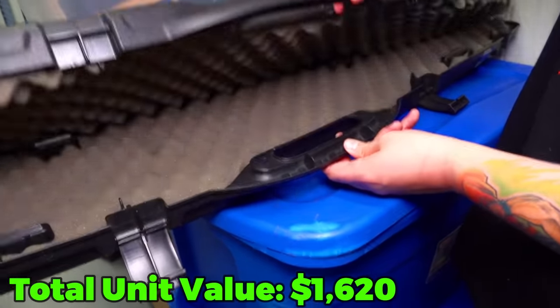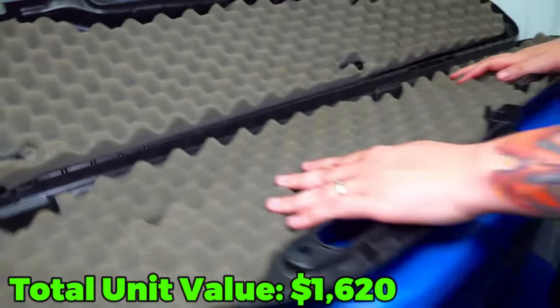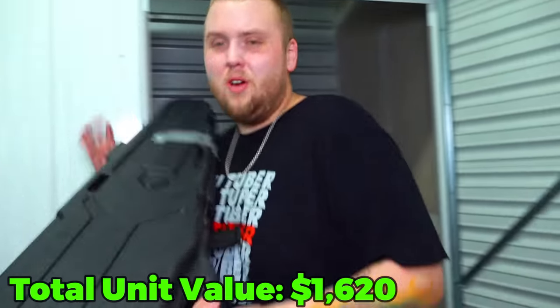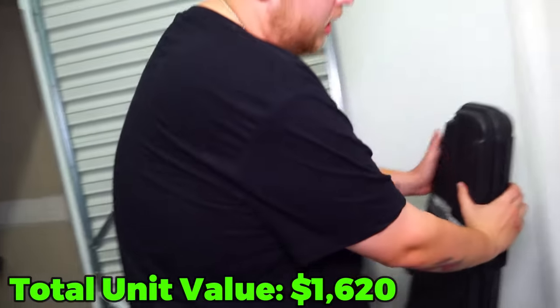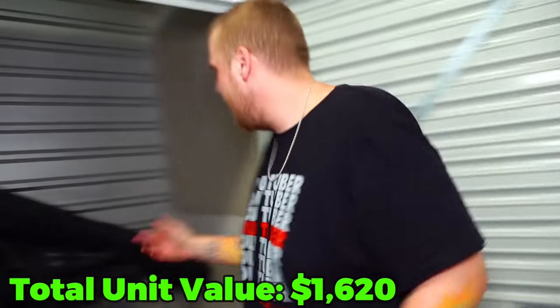It is nothing other than padding - I don't think there would be a rifle hidden under there. This one here is empty, but it was the only one that was open. The other ones are closed - maybe that means they've got what we came for.